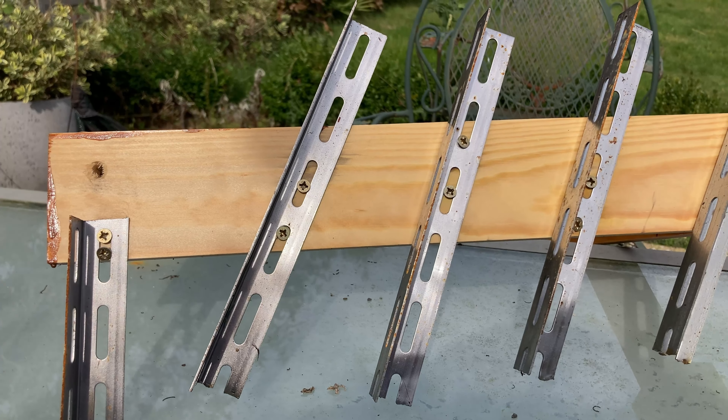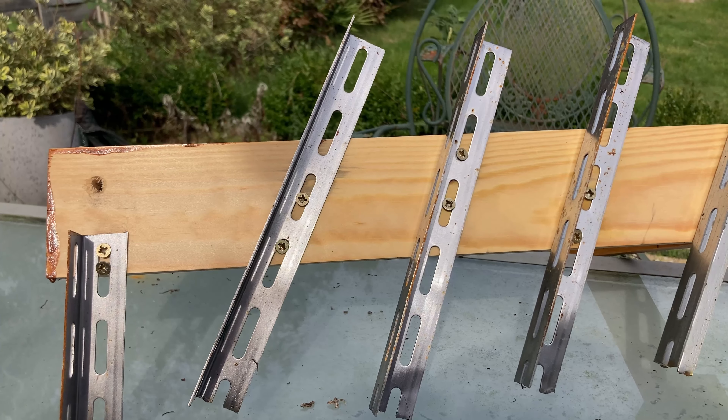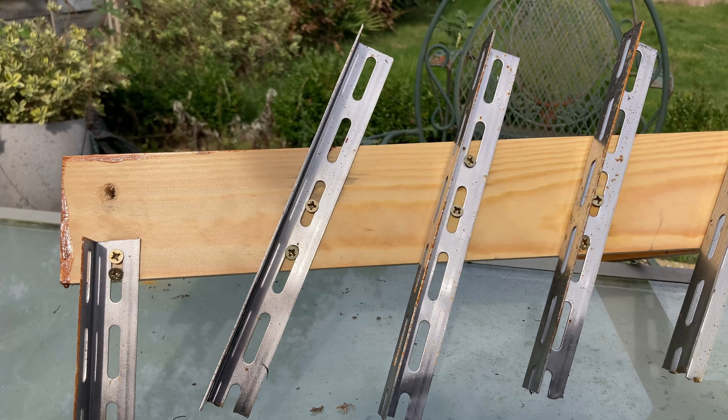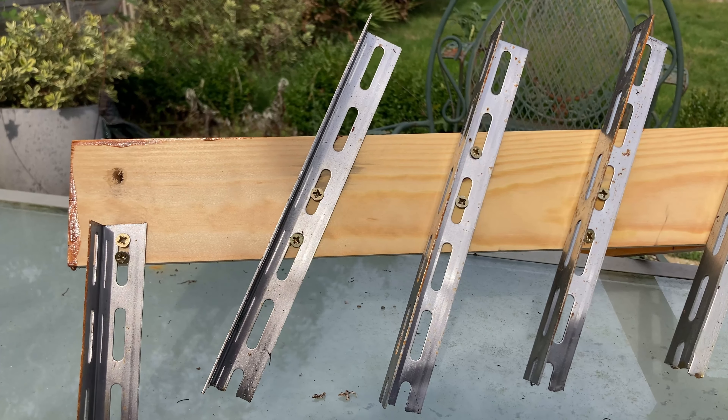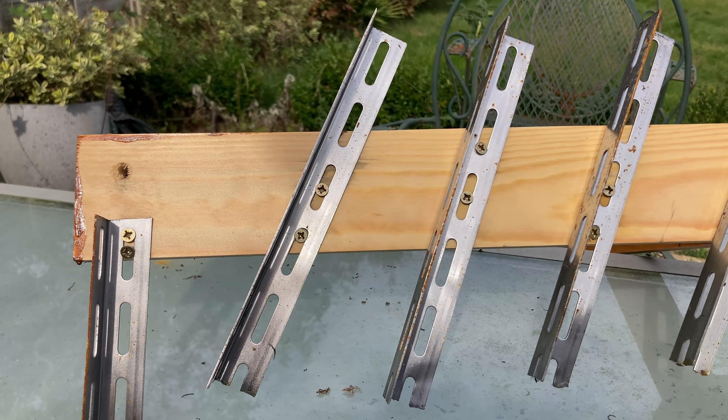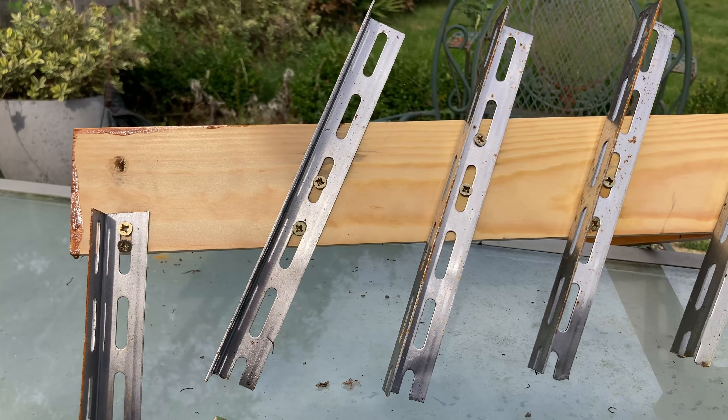On the edges where these thin products have broken down, rust is starting to take hold. Probably the most disappointing so far is the GT85 — this is only seven days since application and it is clearly starting to allow rust to take place.